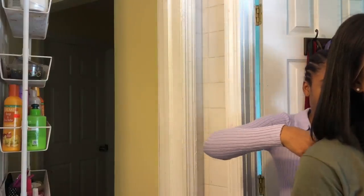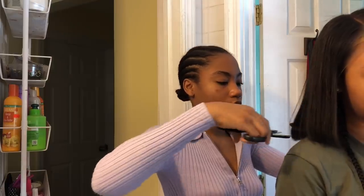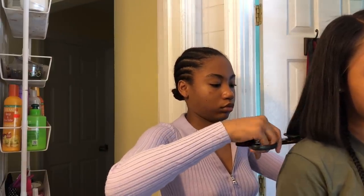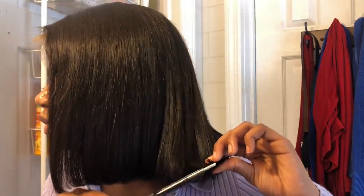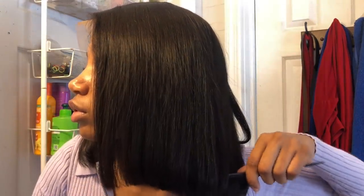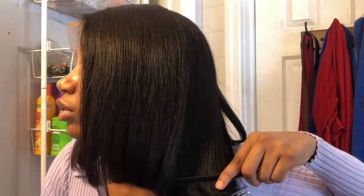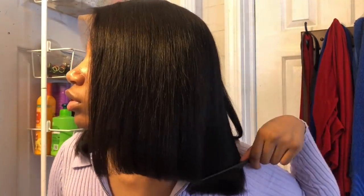My sister came in to help me — she never helps me with anything, so I was surprised. She was not very happy but I needed somebody so I could cut the hair. She didn't last very long, but at least I got to cut someone's back off. I'm continuing to cut it.